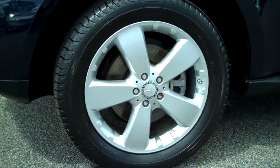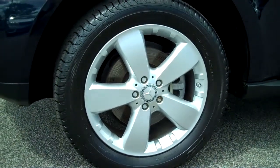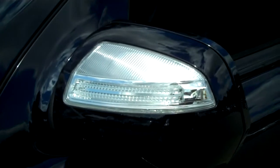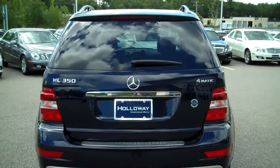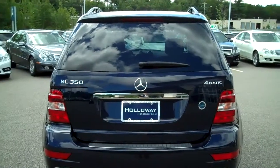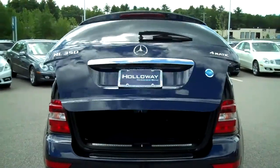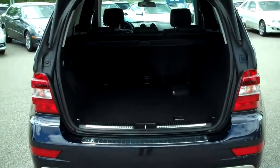19-inch 5-spoke alloy rims are a standard feature on 2009 ML350s. On each exterior mirror you have a lens which is also a turning signal for extra safety. This vehicle is also equipped with the power tailgate, so on the key fob by pressing and holding it you get an automatic tailgate opener, which also closes from the key fob.